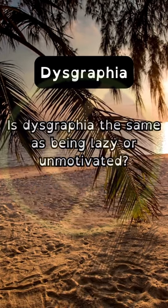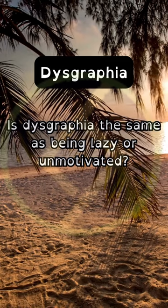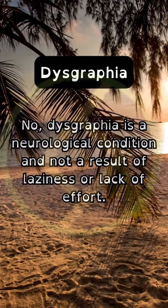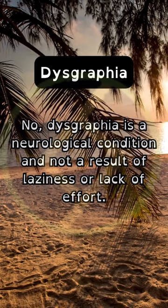Is dysgraphia the same as being lazy or unmotivated? No, dysgraphia is a neurological condition and not a result of laziness or lack of effort.